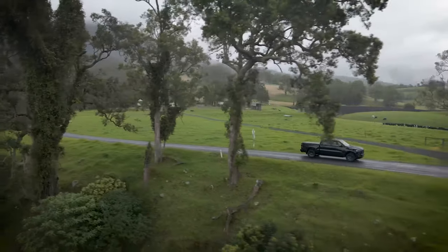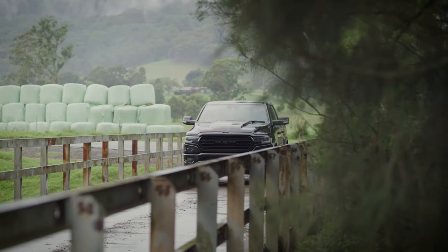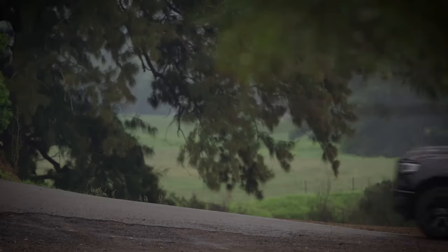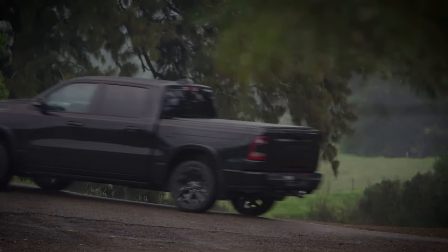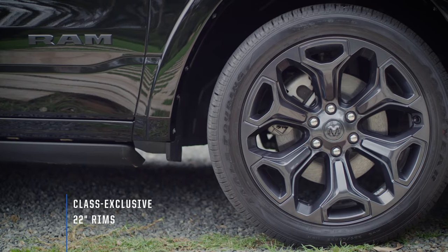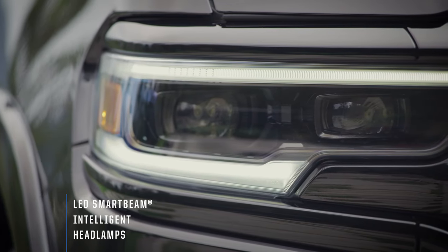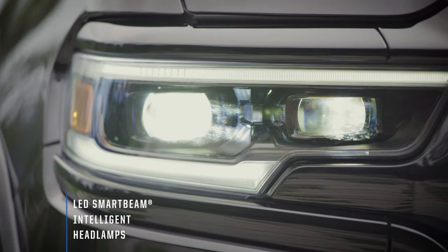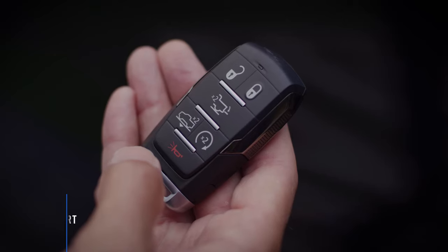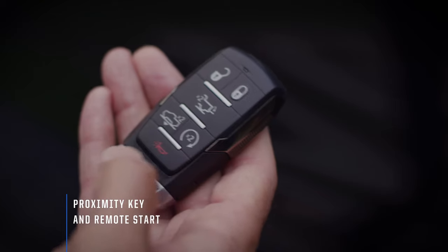It's hard to miss this big black beast. Everywhere it goes, it demands attention by its sheer presence and its V8 Hemi burble. A blacked-out grille, badging and 22-inch rims are perfectly contrasted with the full LED headlamps with signature lighting. The Limited comes with keyless entry and remote start, amongst other features in the palm of your hand.